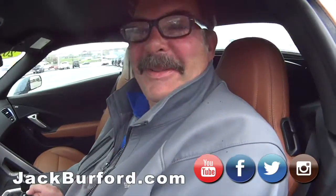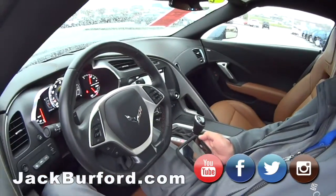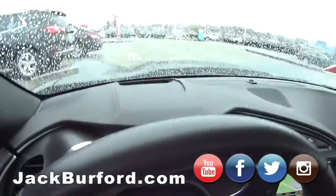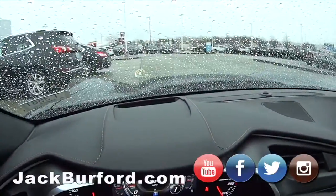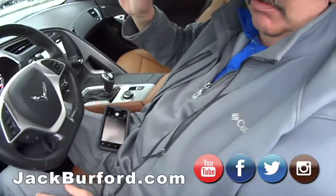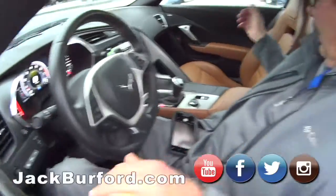Come see this one — it's a 2016 Stingray, it's a 2LT with a head-up display. You can see that in there. It's got an interior color called Kalahari, which is really pretty. It's raining, so we're not putting the top down today.